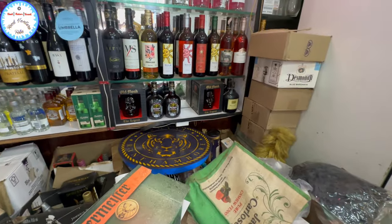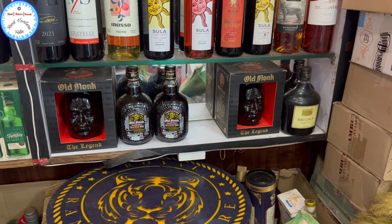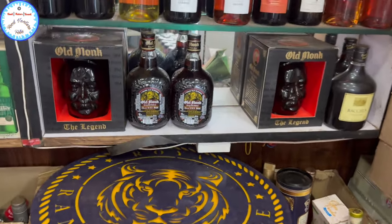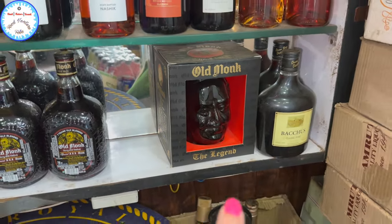And Old Monk — 250 and 525. This is 250 and 525. This is 525.